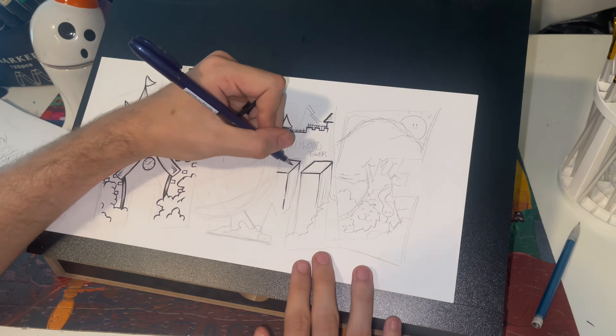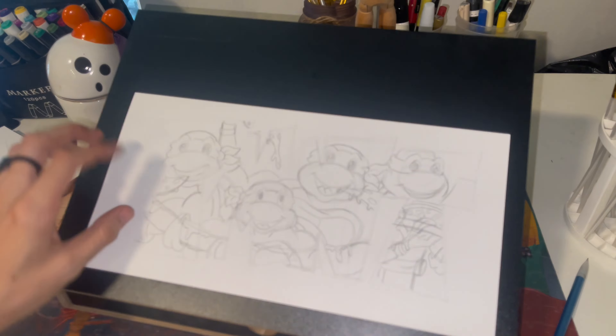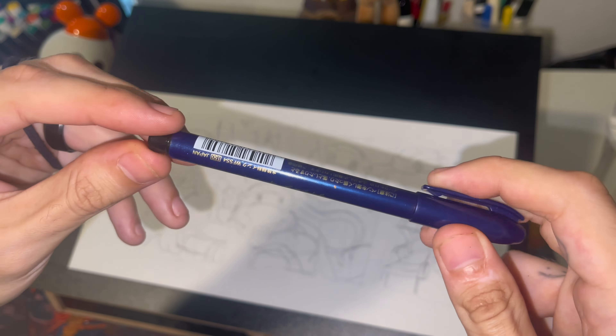These 10 sketches are all going to be examples at my art booth at an art festival I have coming up next month. I've been signing up for a whole bunch of festivals and finally got picked for one, so I'm excited to show up and show everybody what I can do.